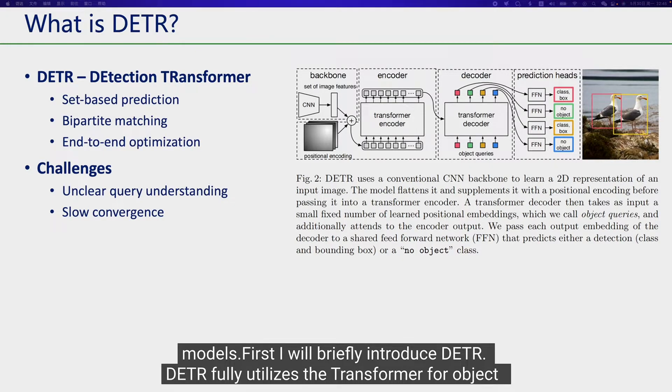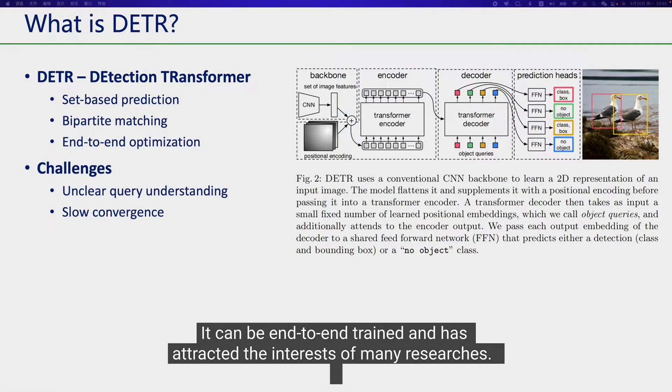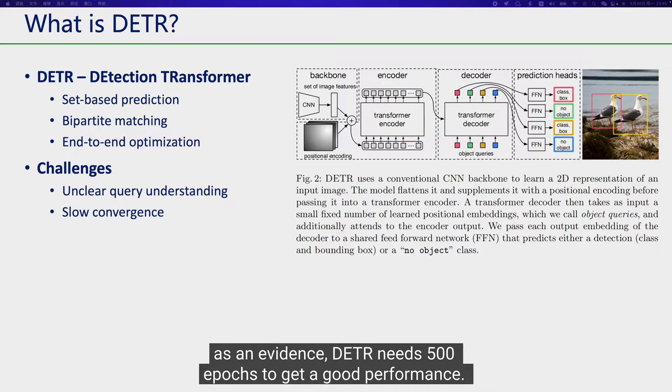First, I will briefly introduce DETR. DETR fully utilizes the transformer for object detection and adopts a set prediction objective with bipartite matching. It can be end-to-end trained and has attracted the interest of many researchers. However, it faces two main challenges. The first is its unclear query understanding, as DETR formulates queries into high-dimensional vectors. The second is its slow convergence — DETR needs 500 epochs to get good performance.